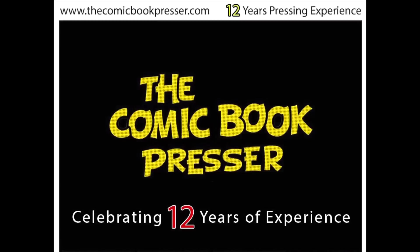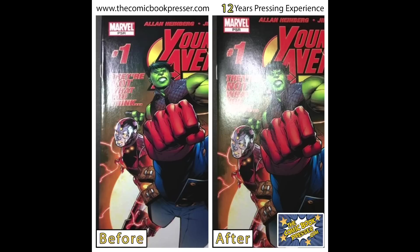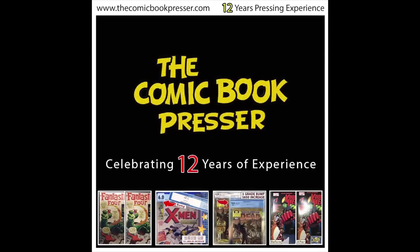That brings us to the sponsor of this video: the Comic Book Presser. Almost all of my CGC unboxing books were pressed and cleaned by him before grading. He does incredible work on all kinds of books — golden age from 1940 all the way up to moderns from 2020, silver age, magazines, and everything in between. He has very reasonable prices, is a CGC certified dealer, and will pass his savings on to you. His contact information is in the video description.